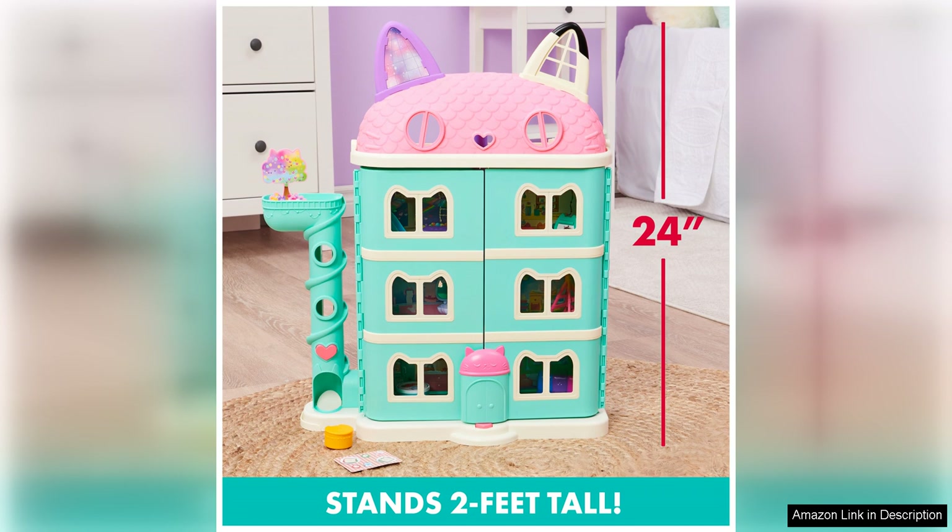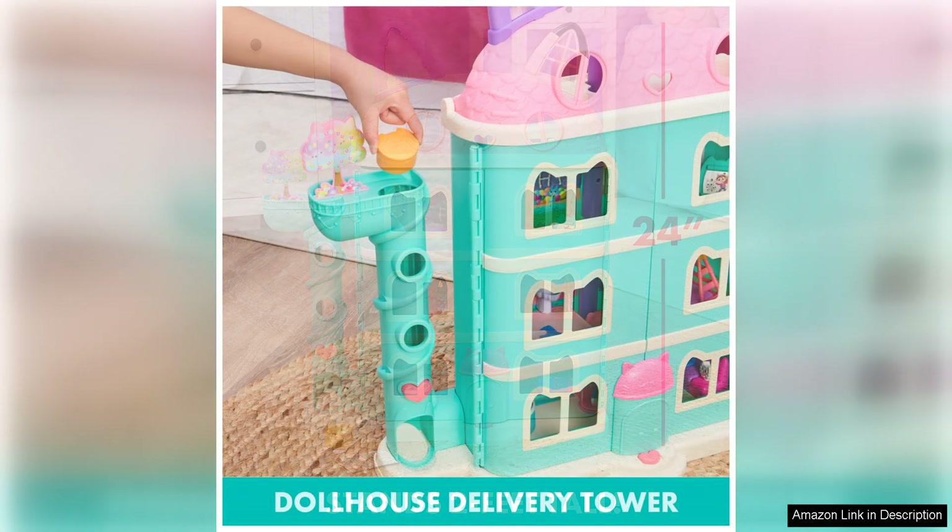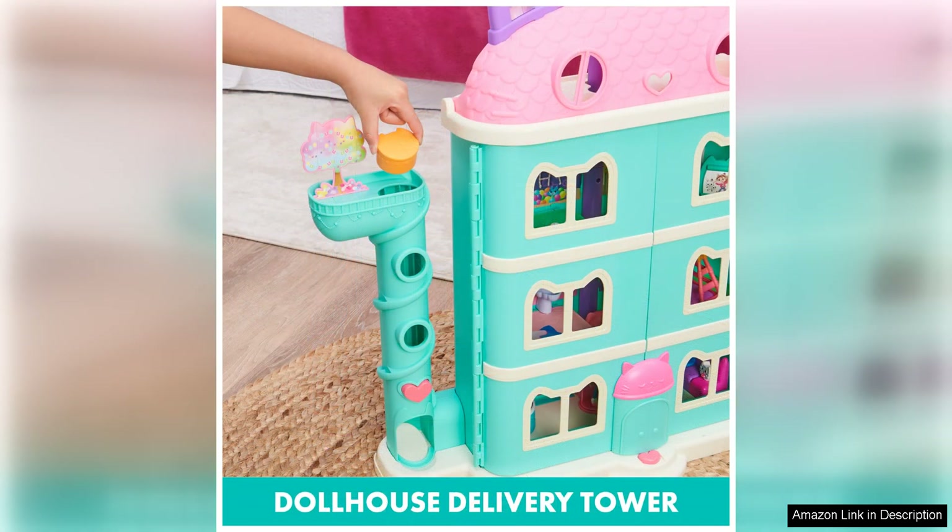This not only helps with cognitive development but also fosters social skills as kids engage in pretend play with siblings or friends. In addition, the dollhouse is perfect for solo play, giving kids the opportunity to immerse themselves in their own world of make-believe. The variety of accessories included in the set adds to the play value, allowing kids to create different scenes and expand their storytelling possibilities.